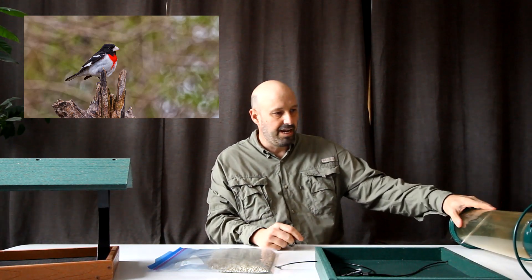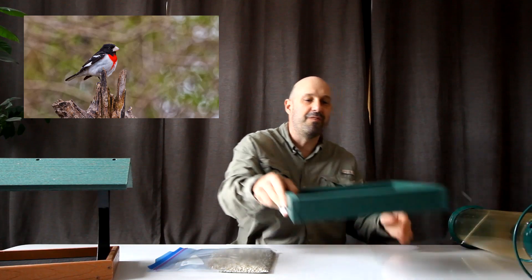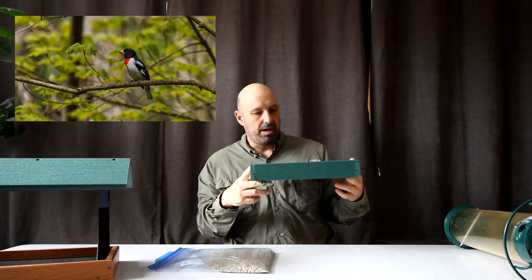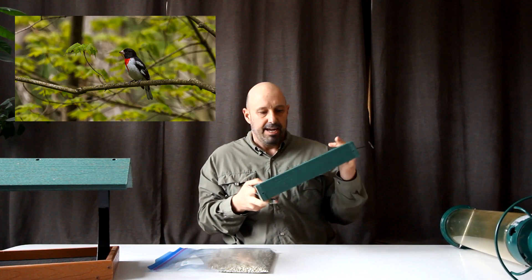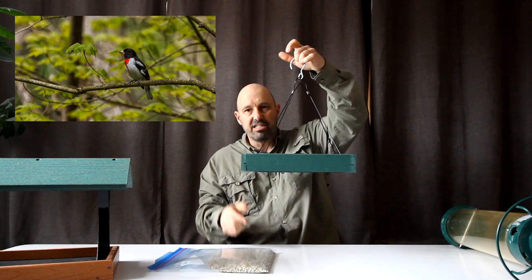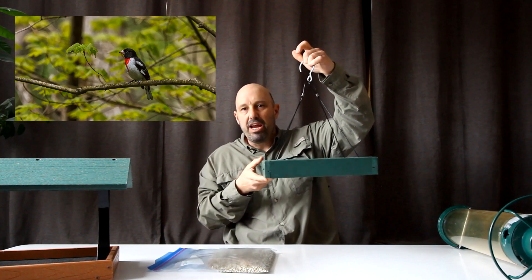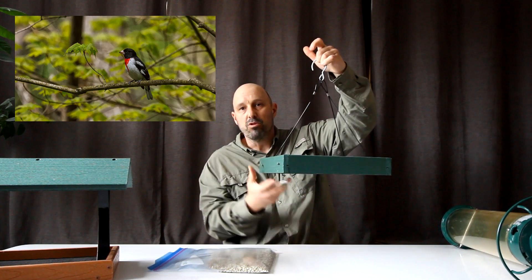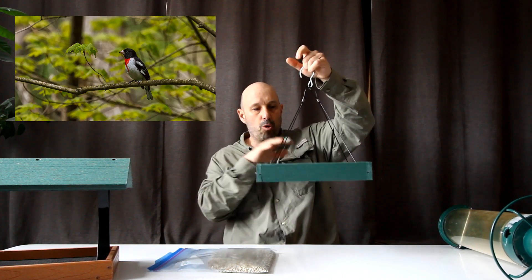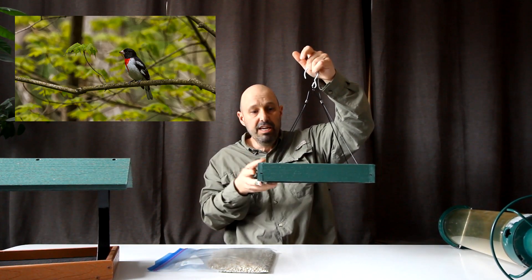Another one of my favorite feeders — this might be my new favorite feeder — is this tray feeder here. This is a Woodlink tray. It's got a mesh screen bottom, so you just fill it with seed. It hangs like so. Any rain or moisture — water will drain through — keeps the seed fresh, and again a large open area for the birds to perch on and feed.